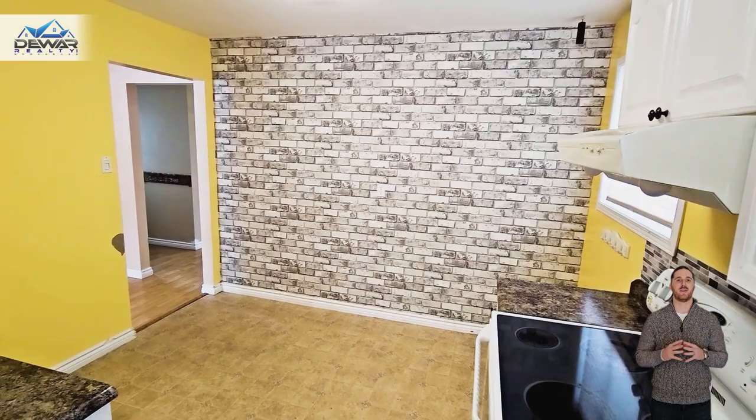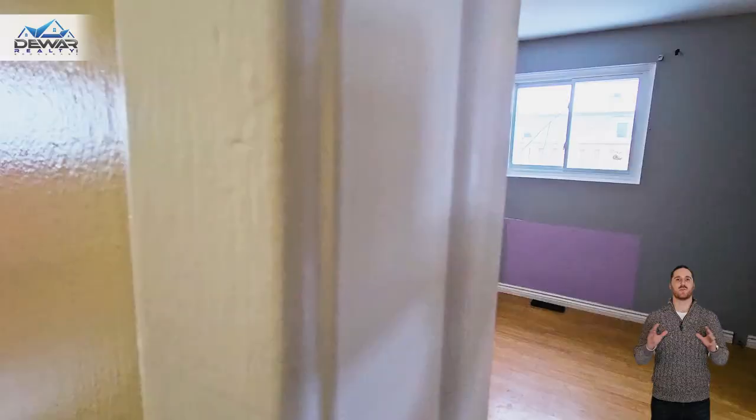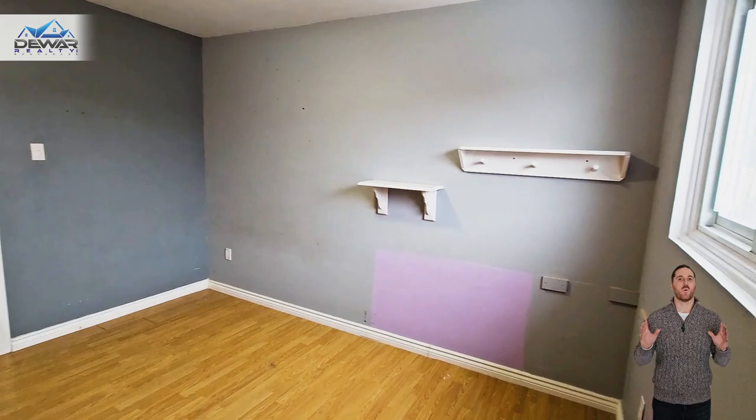Now, I won't sugarcoat it — this home does need work. But think of it as a blank canvas, your chance to create your dream home and build some sweat equity.